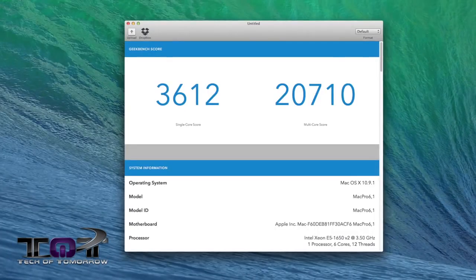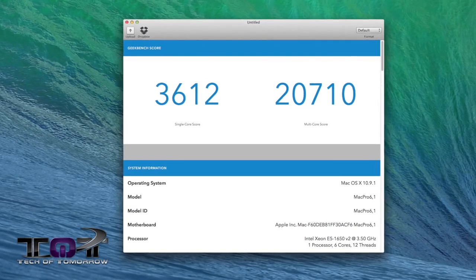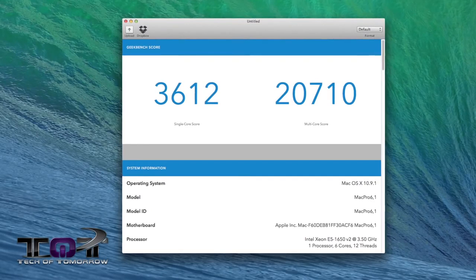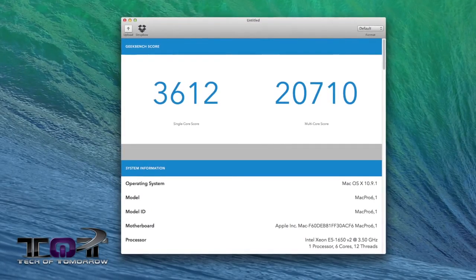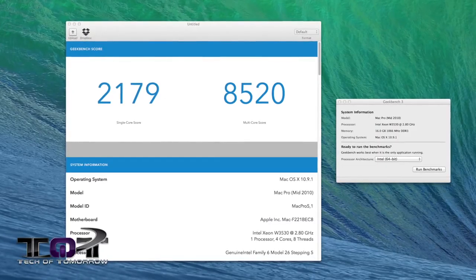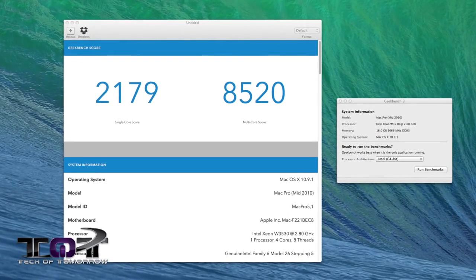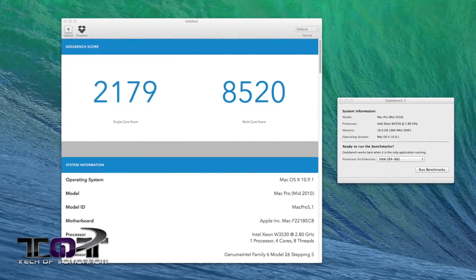Next up, Geekbench 3 64-bit — a very popular test. The 2013 6-core Mac Pro had a single-core score of 3,612 and a multi-core score of 20,710. The 2010 4-core Mac Pro had a single-core score of 2,179 and a multi-core score of 8,520. A big landmark difference there as well.